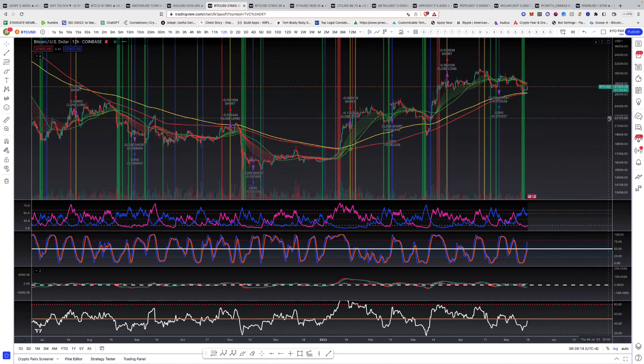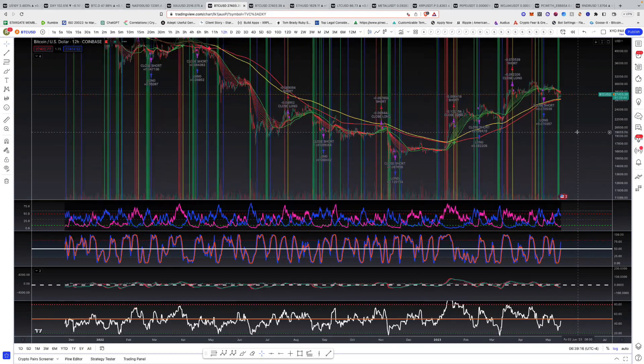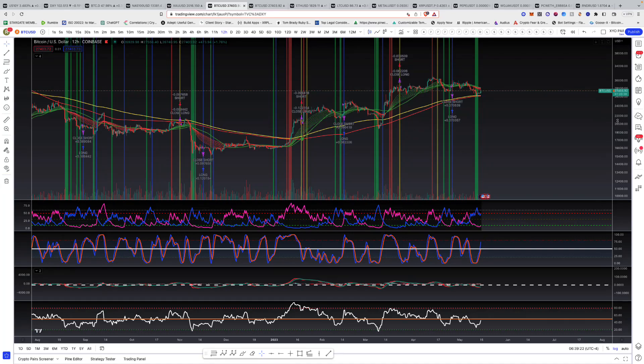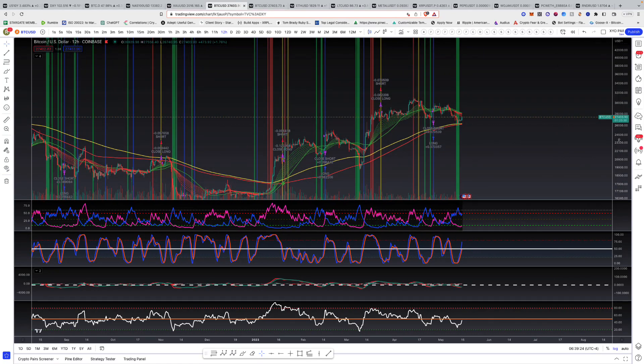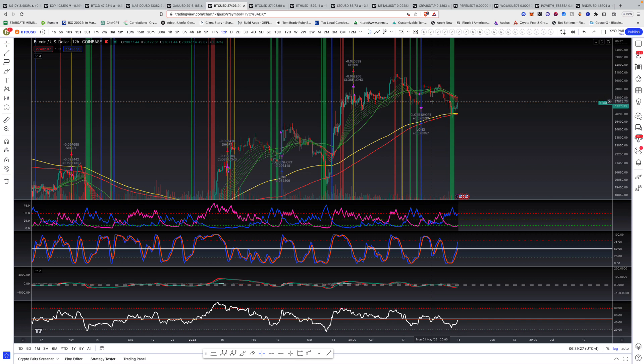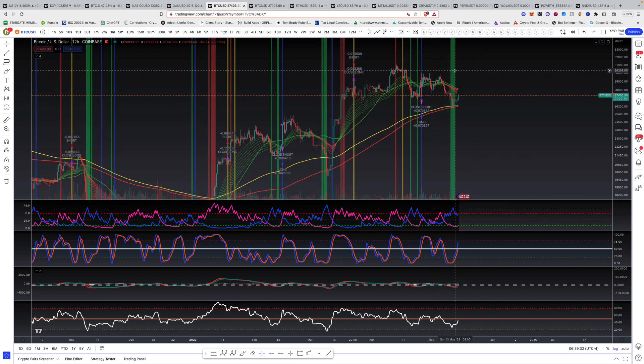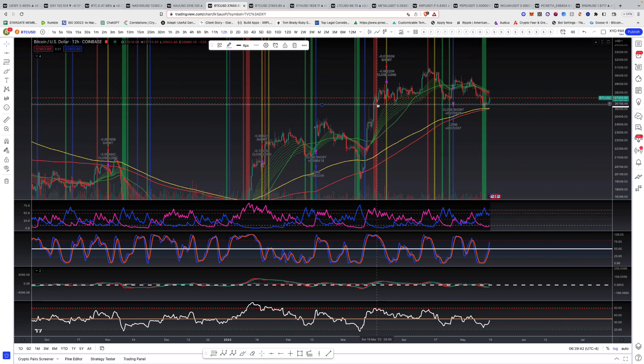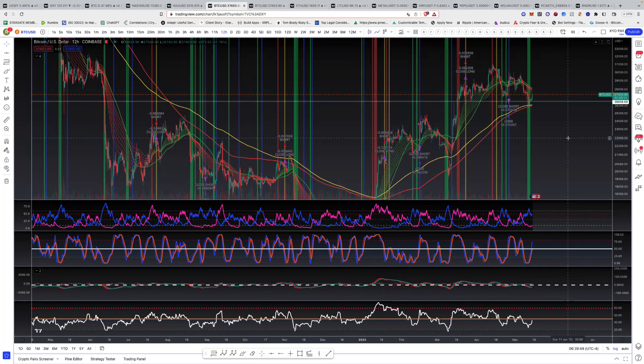I think we could be in for some fireworks here. I don't think we're done yet — we nailed the timeframes to a T, the caution timeframes. We had both scenarios plotted out and we didn't panic, we didn't fold on it. We've held good support so far. We have a horizontal level where we had support back here. We came down and tapped 25,800 as well.